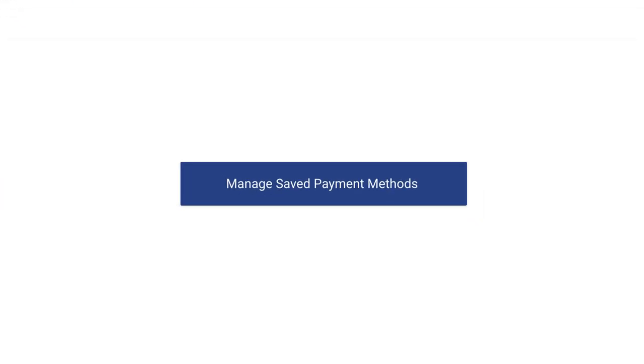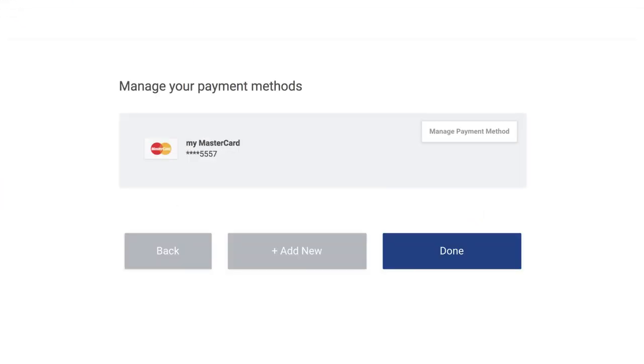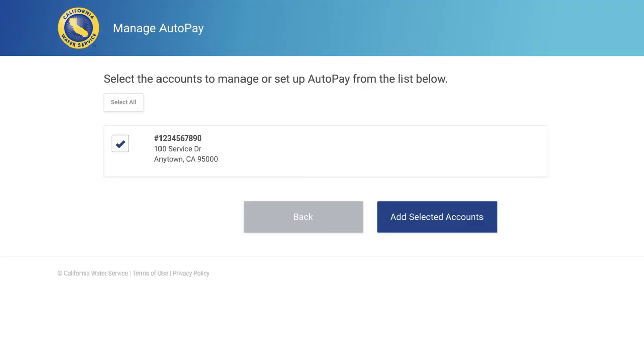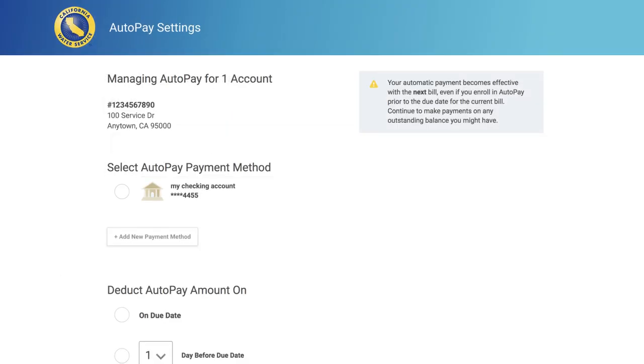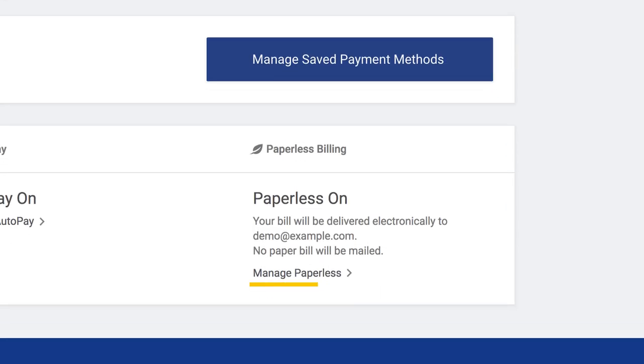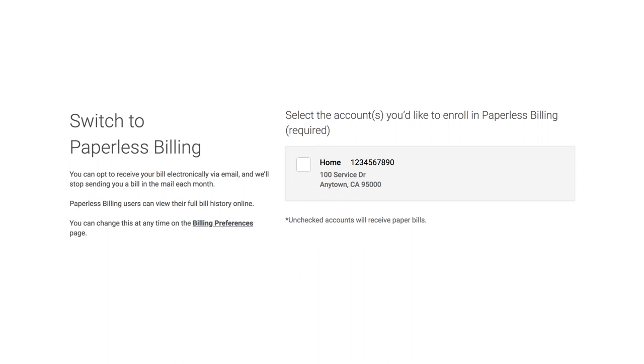Use our Manage Saved Payment Methods section to add or remove a credit card or bank account. Set up AutoPay to use your preferred payment method for billing. If you want to set up paperless billing, click on Manage Paperless. Your invoice will arrive electronically and be paid automatically.